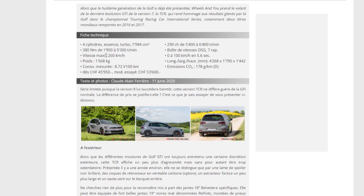Le poids est de 1 568 kg — c'est lourd. La consommation est d'environ 8 litres aux 100. Les 290 chevaux sont disponibles de 5 400 à 6 400 tr/min avec la boîte DSG 7 rapports. Le 0 à 100 est en 5,6 secondes, et les émissions de CO₂ sont de 168 à 178 grammes par kilomètre.